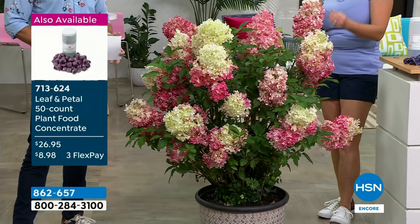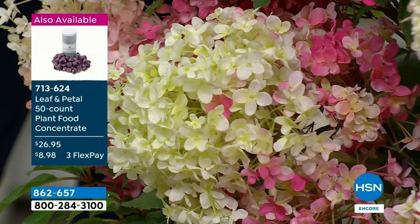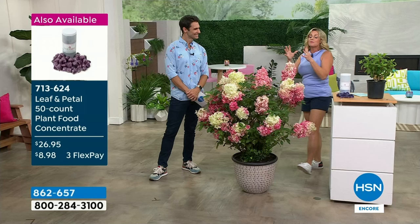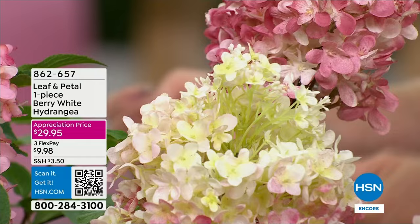It might seem strange for some people to buy a plant off of television, but professionals for years have been getting their plants from the internet and from television. We've been on television for decades now. It's just really special to bring such a unique plant — because Lord knows, gardening is competitive. This is why people hire me — they want a piece of property that's different, not just what everyone gets at the big box garden centers.